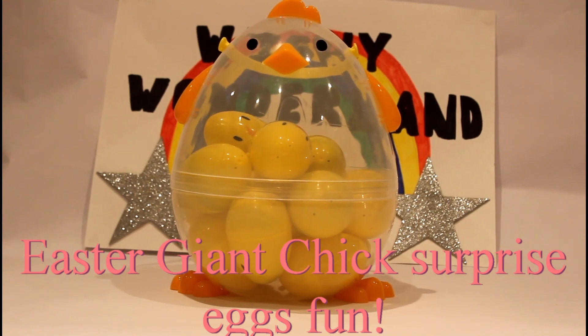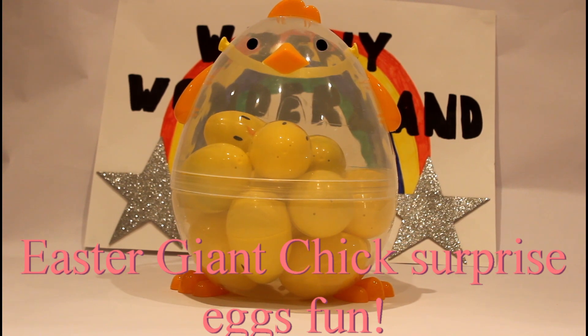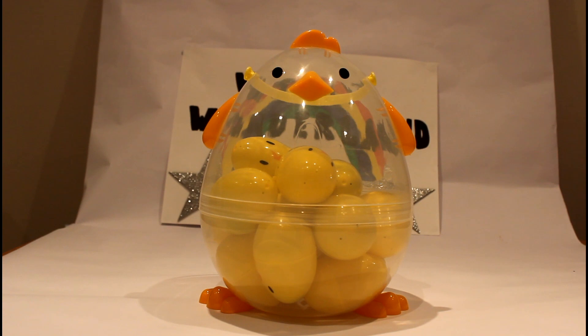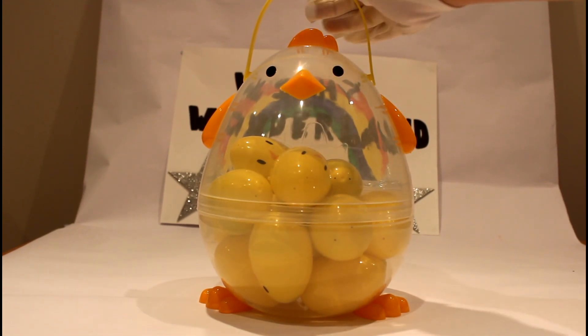Easter Fun Giant Chick Surprise Egg! Hi everyone! Happy Easter! Welcome to our special Easter celebration Wishy Wonderland. Today we've got our giant chick filled with lots and lots of surprise eggs and we'll see what Easter surprises the Easter Bunny has left for us. So let's open up our giant chick and see what's inside!